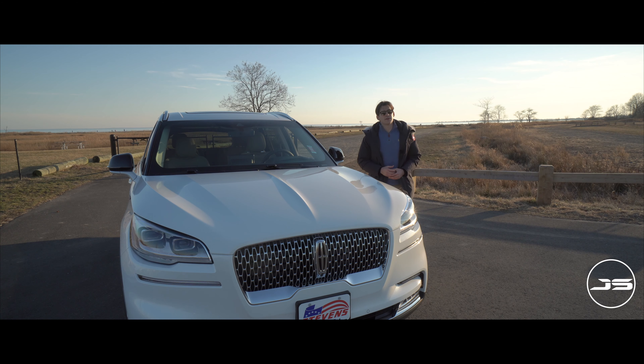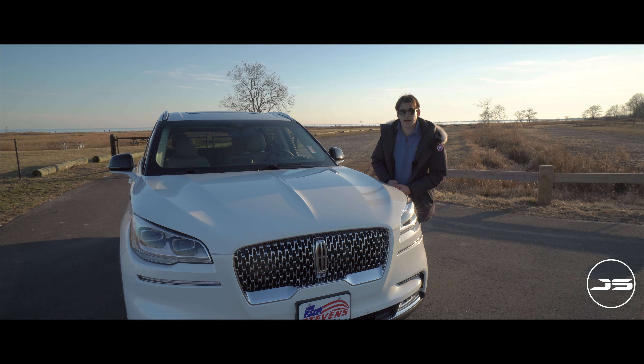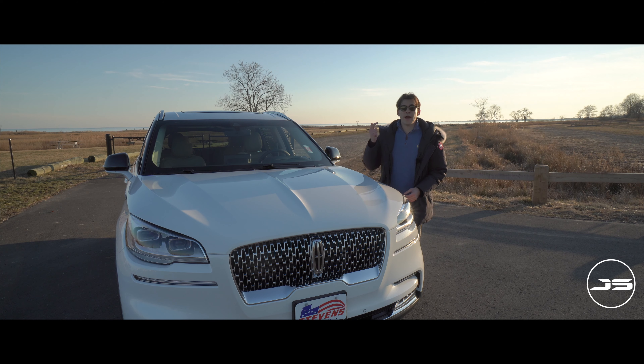On a side note, if you'd like me to review any other Lincoln models in particular, be sure to drop a comment in the comment section below and I'll do my best to accommodate that. The first thing you need to know about the Aviator is there are five different models: the standard, the Reserve, the Grand Touring, the Black Label, and the Grand Touring Black Label model. For today's video, we have the Reserve.